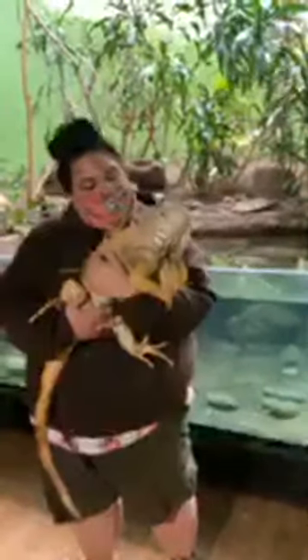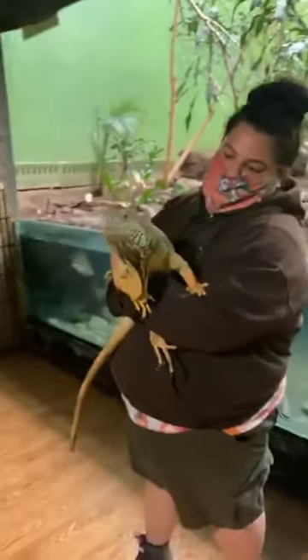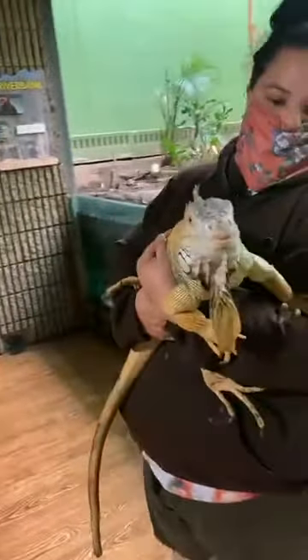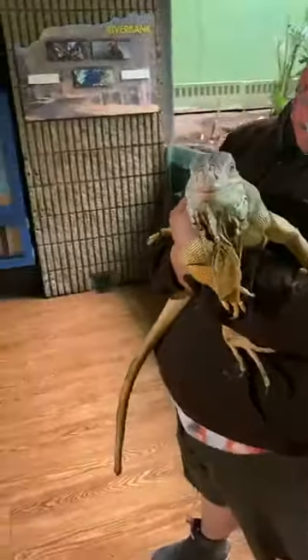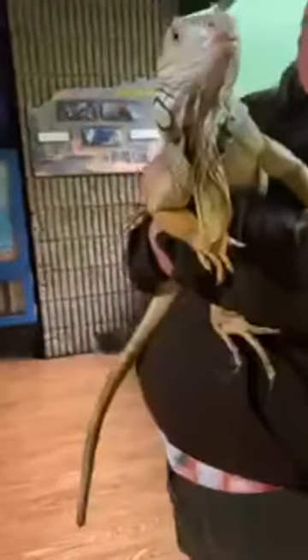They also have enlarged scales on the sides of their face, and those are sensory organs. They also have a sensory organ on the top of their head that can actually see shadows — it's like a third eye almost. Under her chin, she has a dewlap, which they use for display and to help regulate their body temperature.